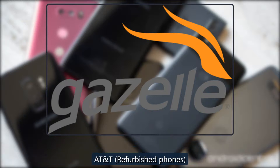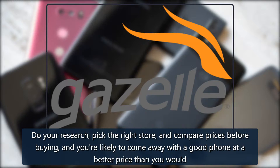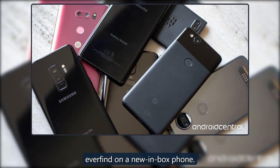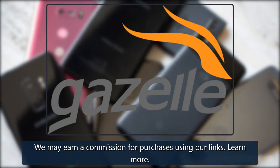As for AT&T, if you find a great deal on a compatible unlocked phone from one of the other sites listed, you're likely better off buying an unlocked refurbished phone elsewhere. Do your research, pick the right store, and compare prices before buying — and you're likely to come away with a good phone at a better price than you would ever find on a new in-box phone.